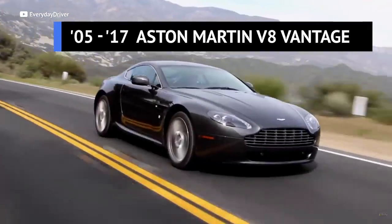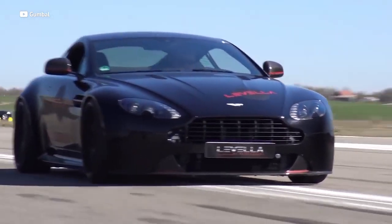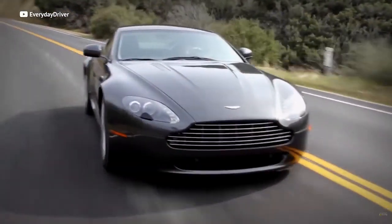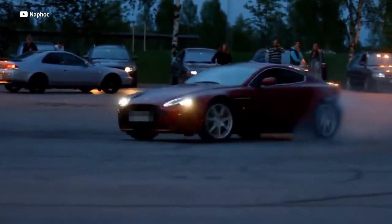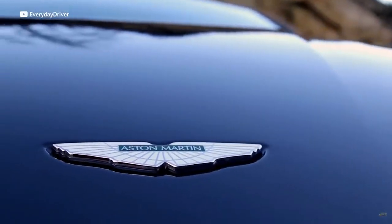The Aston Martin V8 Vantage is the new budget British banger — the one that'll make people think you have a license to kill every time you drive it. If you were to buy one brand new, it would have cost you $130,000. But prices are sky-falling, like this gorgeous drop-top for just $22,000. The Vantage is more than just a pretty face — its 4.3-liter V8 puts out a respectable 380 horsepower, sending all of that power to the rear wheels. Just imagine telling your friends you drive an Aston Martin. They're definitely going to think you're rich, and maybe even a British secret agent.